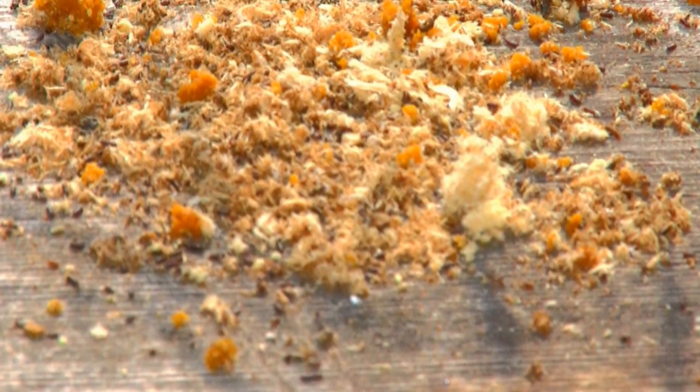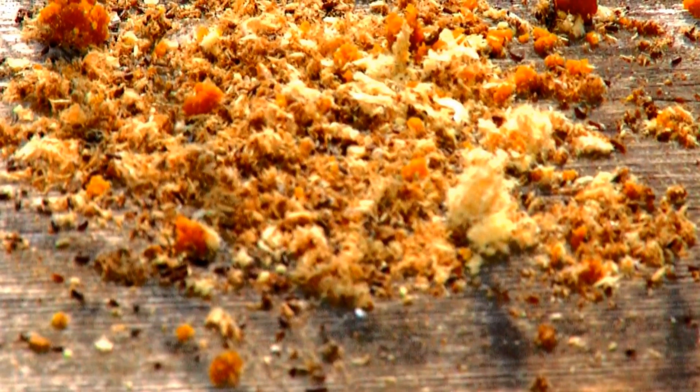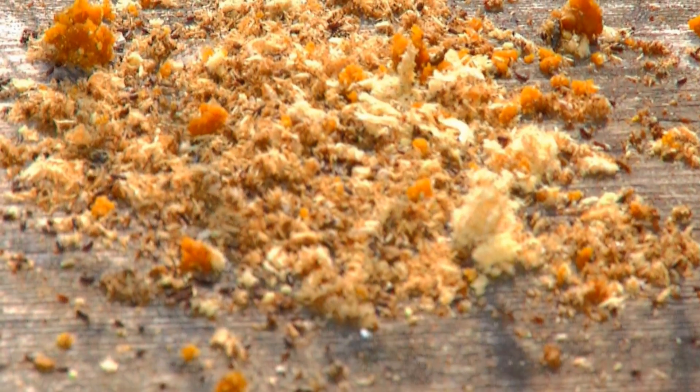When they tunnel through the wood, they do not eat it, but instead will discard it or use it to build and seal partitions in the nest.